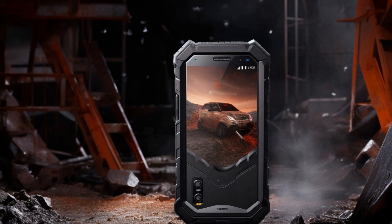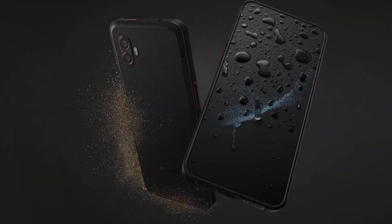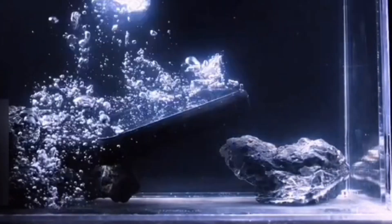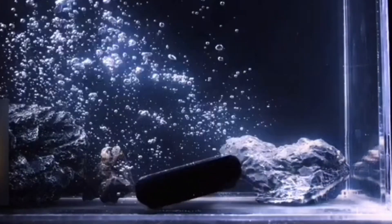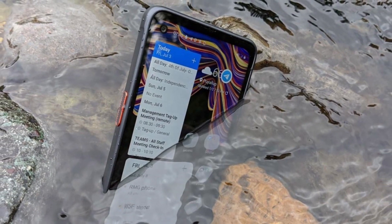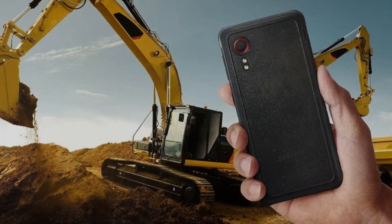The leaked images suggest the XCover 7 will continue the series' durable design, meeting MIL-STD-810H standards with raised corners for shock absorption and IP68 protection against water and dust. The display maintains a rugged look with noticeable bezels, and the front camera is expected to be housed in a waterdrop notch.